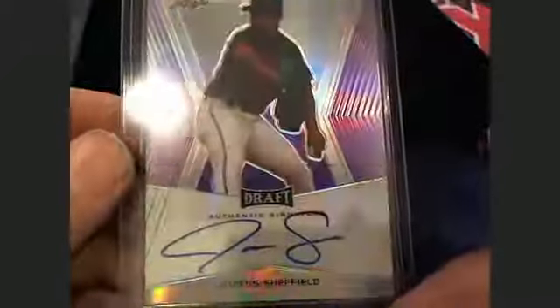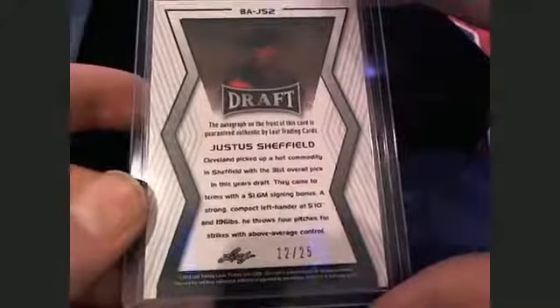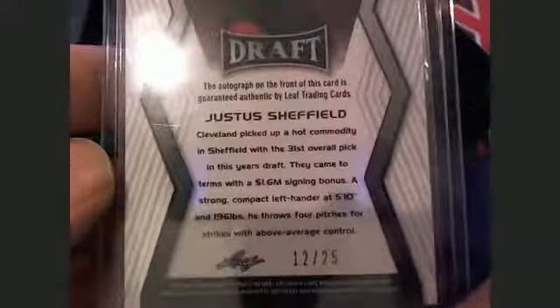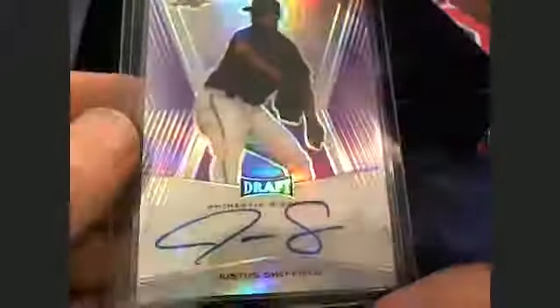Card number four is Fred P. Let's see what you got, buddy — it is a Justice Sheffield. Pretty nice auto right there. It should be numbered to 25 — yep, 12 of 25. That's Fred P. coming out to you. 31st overall pick, $1.6 million signing bonus. Very nice. Sheffield numbered to 25.